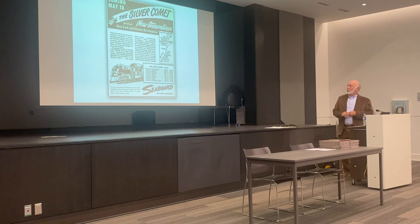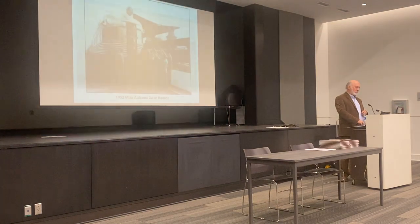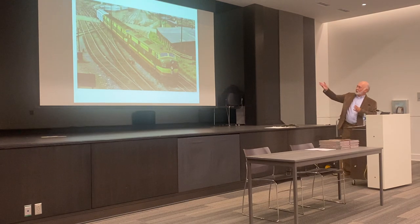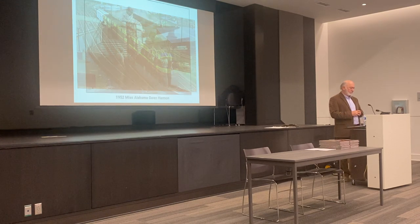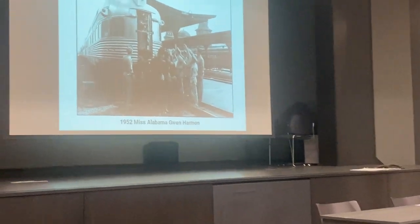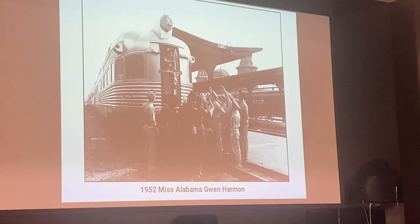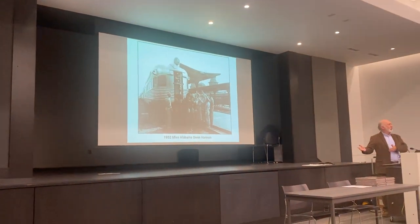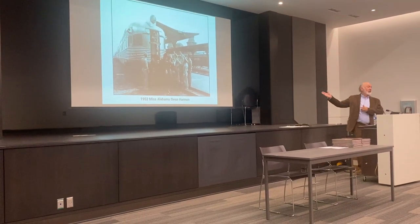The Silver Comet was a fine train. Here we have a picture of the train leaving Terminal Station in the 1950s — it had the citrus colors also, a Florida-based railroad with a big train on its way to New York. Back in the day the railroads, like the airlines, would try to compete for passengers, and they always liked to get a celebrity on their train. It was a little harder to find someone around Birmingham that would really make notice, so they had the idea of having Miss Alabama ride the Silver Comet to Atlantic City every year — and that always gained them some publicity.